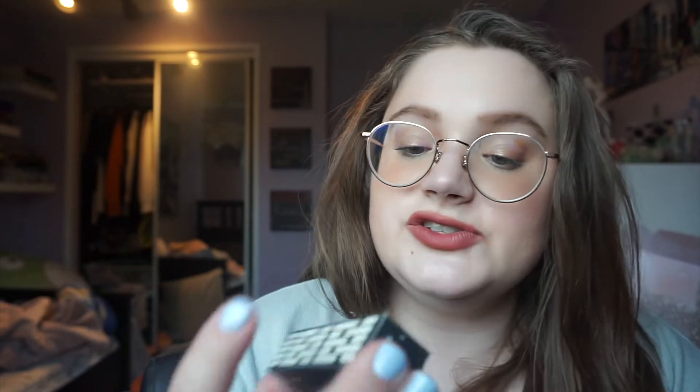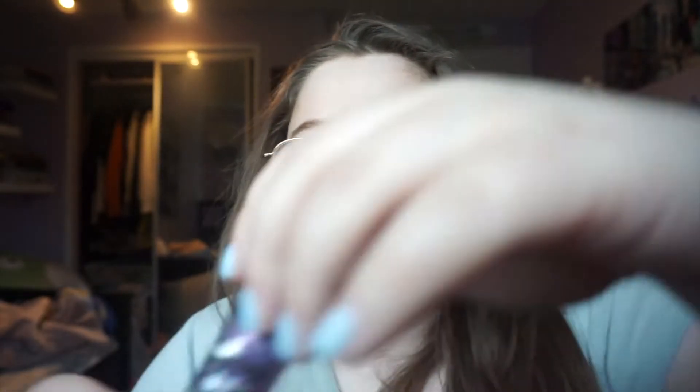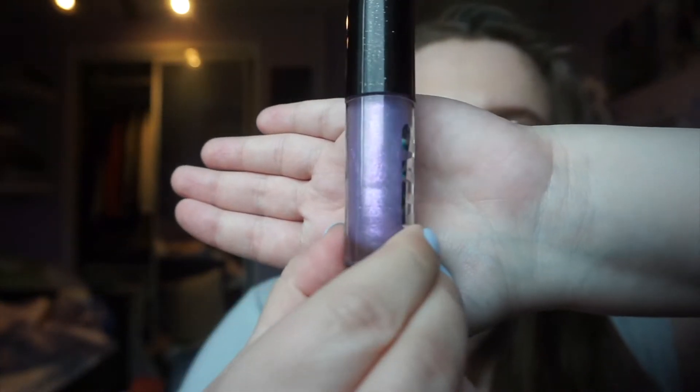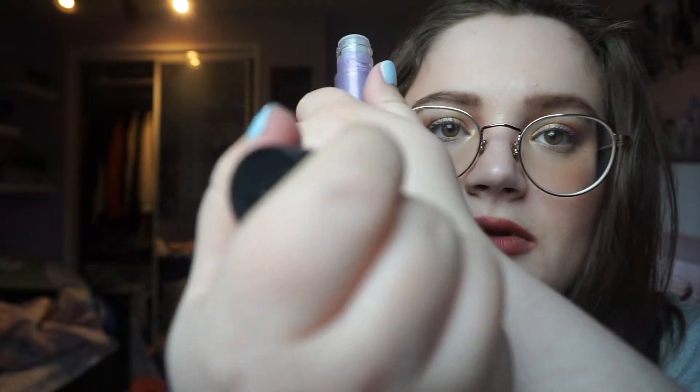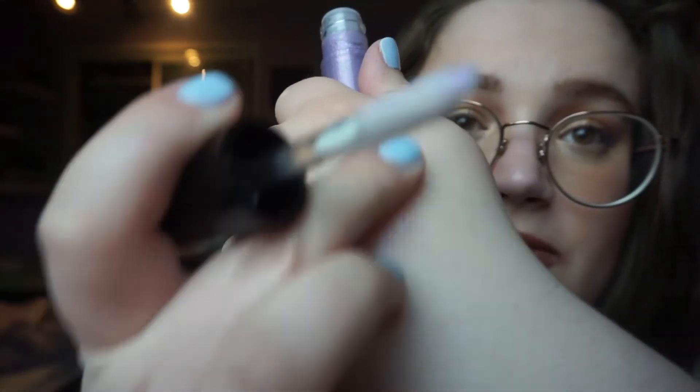The first thing I picked up was the Star Wars X Colourpop Lip Gloss in the shade Elite. It is this really pretty purpley holographic shade — let me swatch it for you. It's very faint purple, but I love that cooler tone. So I picked that up — it's from the Star Wars collection.